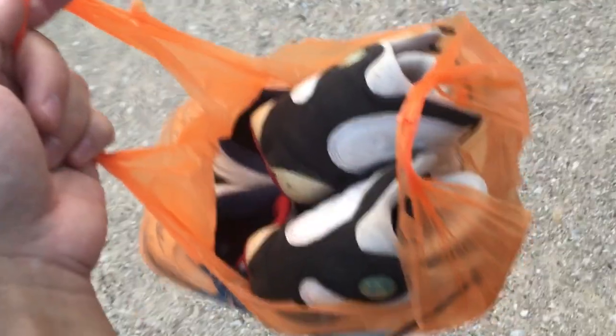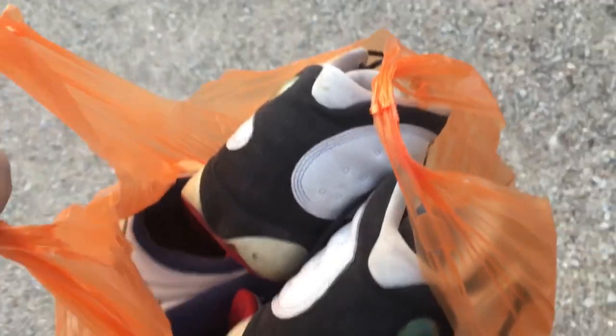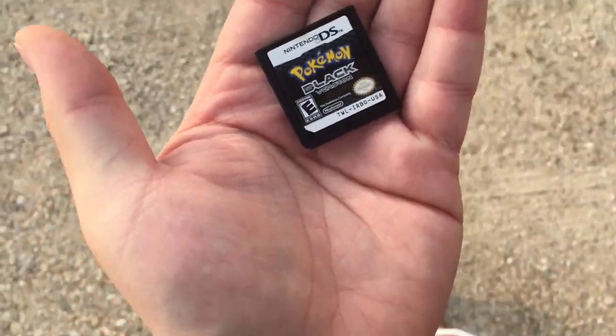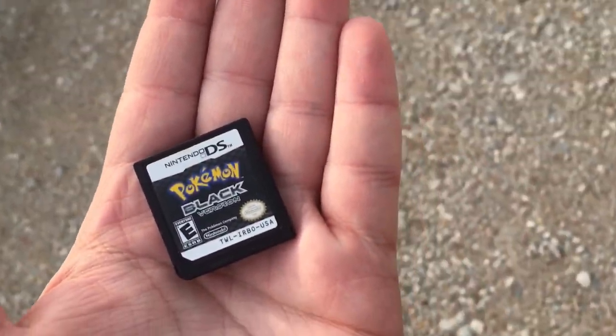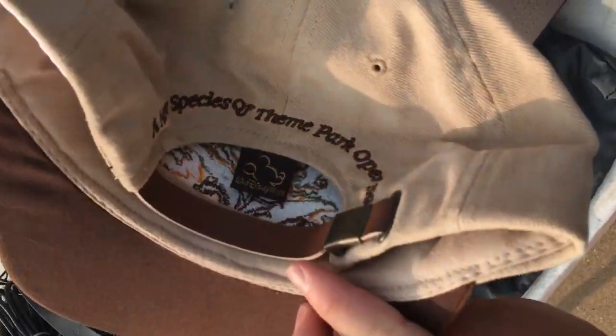Shoes continue - $10 each. A pair of He Got Game 13s, size 7Y unfortunately, and a pair of True Blues, size 11. Cool little $10 find. I've been wanting to get an extra copy of this game for a while now and I should have an empty case for it at home. This Animal Kingdom hat's pretty dope, I'm not gonna lie.